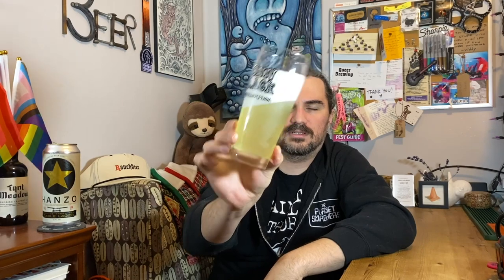Oh yeah, that is doing it. The appearance is pretty much what you would expect from a 2.6% lager. It kind of has like a lemonade thing, but there's like a slight green tint to it or something. Let's see what it smells like.